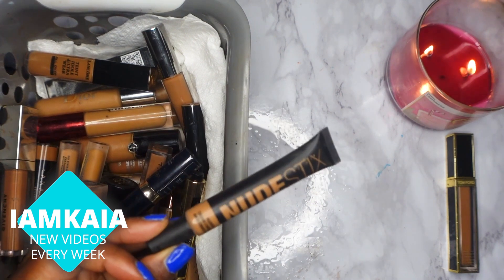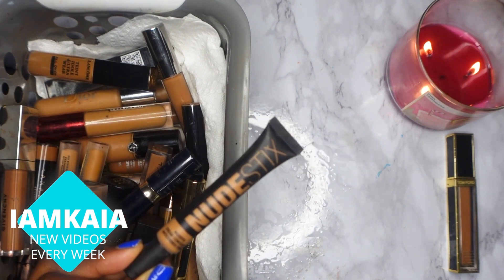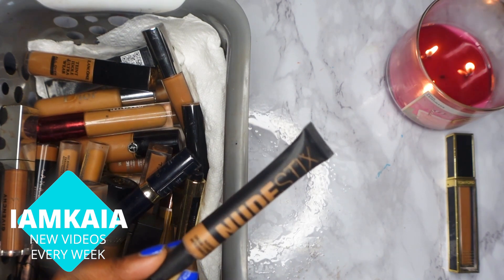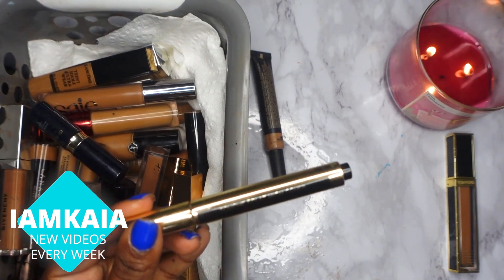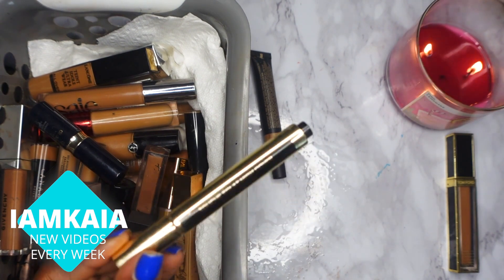Next is the NYX Nude Fix cream concealer. It's a pretty decent concealer — I have a review of it on my channel — but I don't use it at all, so I'm going to get rid of it. Next is the YSL Touche Éclat High Cover Radiant concealer. I'm definitely keeping this one.